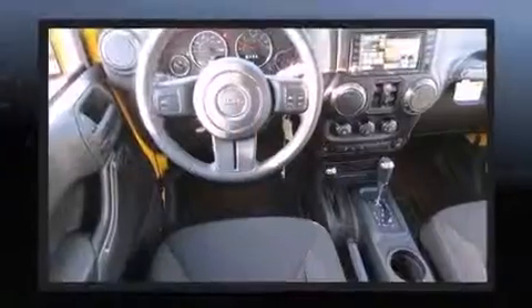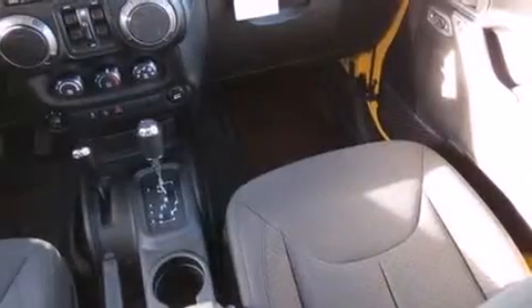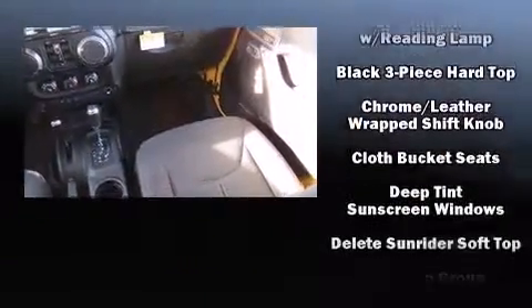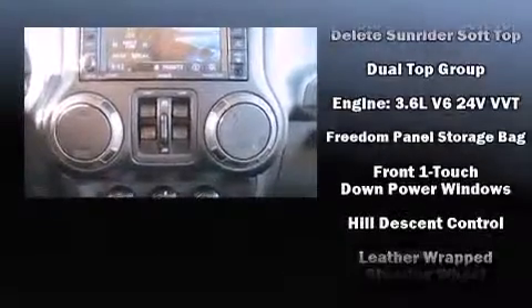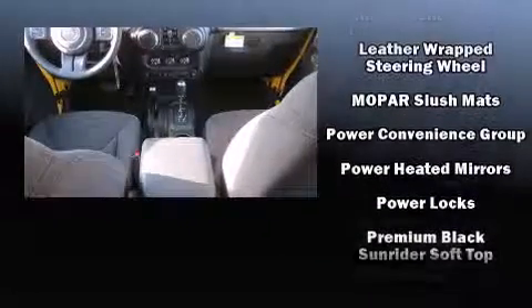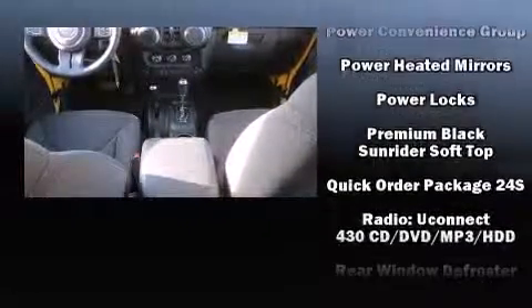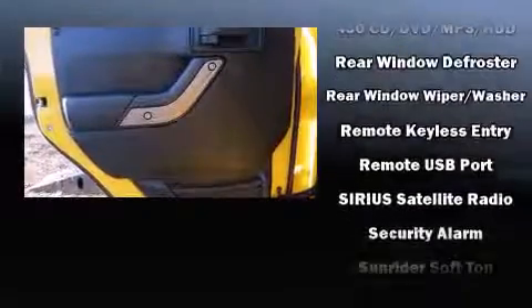Jeep ensures the safety and security of its passengers with equipment such as dual front impact airbags with occupant sensing, front side impact airbags, traction control, brake assist, ignition disabling, and four-wheel disc brakes with ABS.